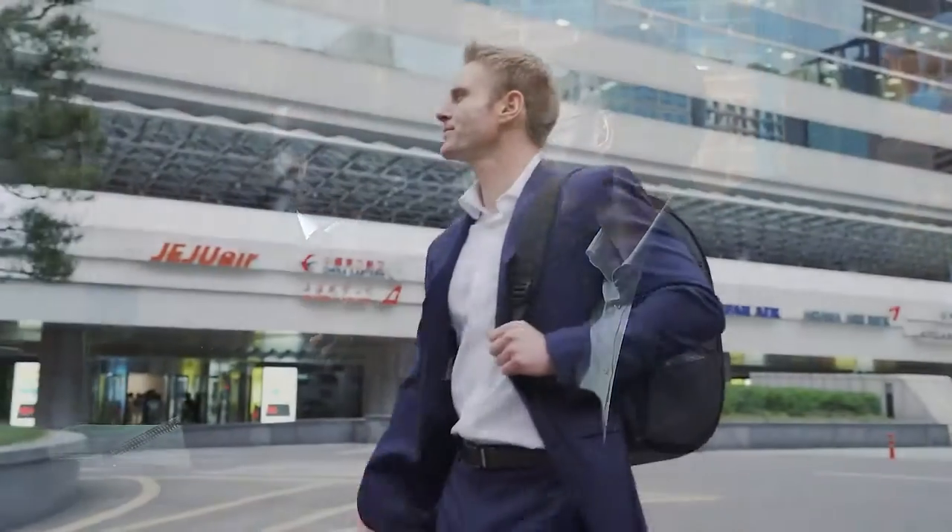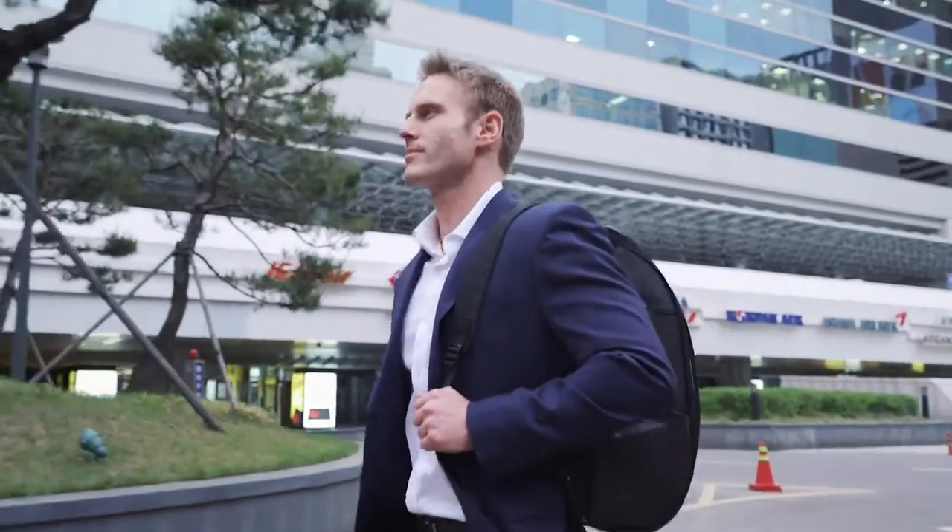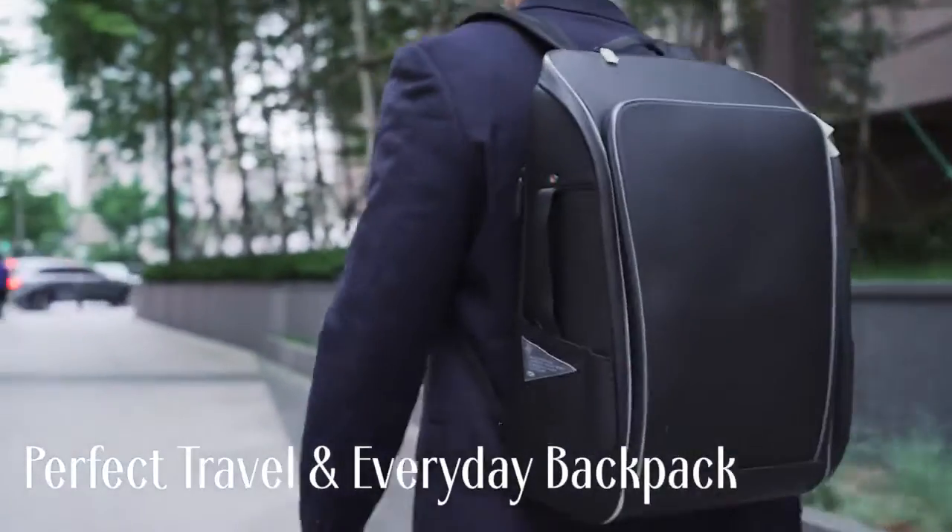The combination of a sleek design, versatility and functionality make the TDN the perfect travel and everyday backpack.